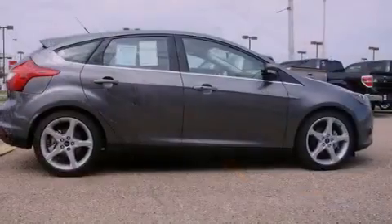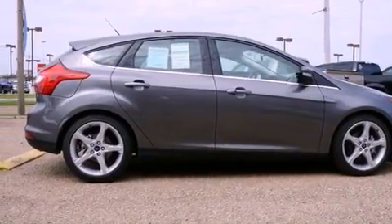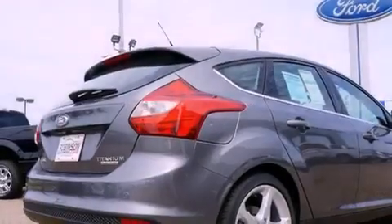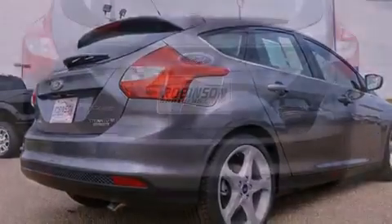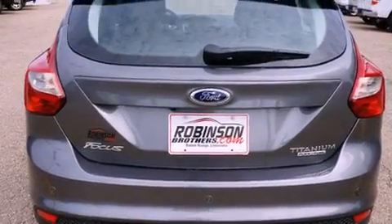All of the following features are included: air conditioning with automatic climate control, a rear split bench seat, cruise control, leather interior trim, a rear spoiler, the secure lock anti-theft system, front and rear floor mats, stability control, full power accessories, and a backup camera.